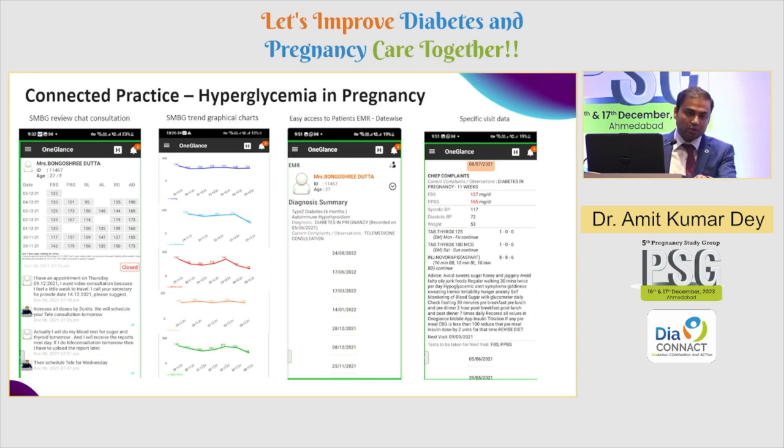The app also provides a summary of the diagnosis and the patient's medical record — what the patient is receiving — and it helps you connect and bond with the patient much better. Those off-hours hypoglycemic episodes and hyperglycemic surges that actually determine the outcome of the pregnancy can be largely avoided if you use simple technologies with interconnected apps with your patient.